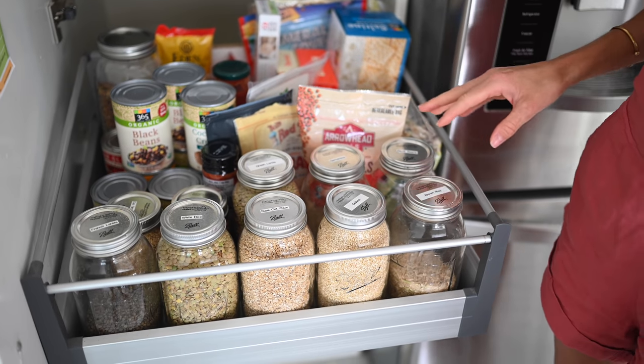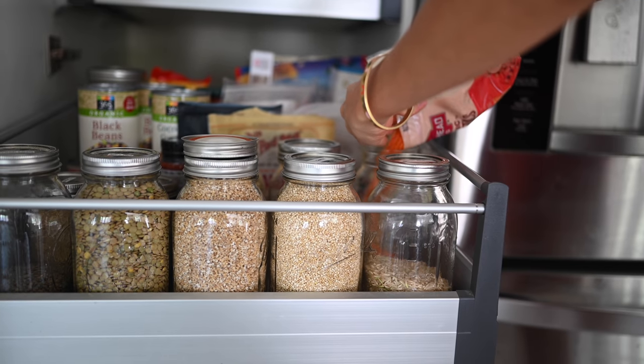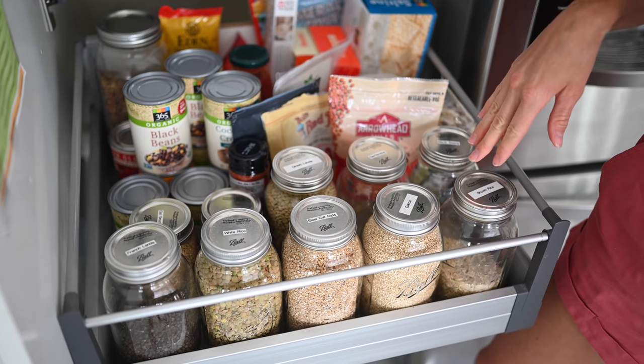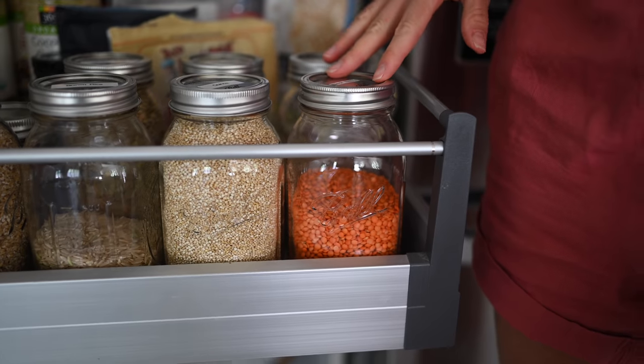Moving on to the second drawer — this is the bulk of our pantry, pun intended. This is where we keep all of our bulk purchases, kept in mason jars because it's just a lot easier and cleaner for us. With COVID-19, the bulk bins have been wiped clean, so it's been really difficult to find bulk things and we've had to buy more plastics. We use our reusable bags whenever we're able to, but things are a little bumpy right now. I'll walk you through some of our top used grains, legumes, and beans.